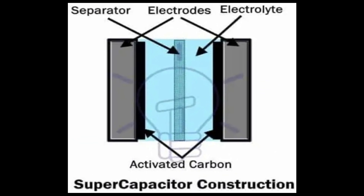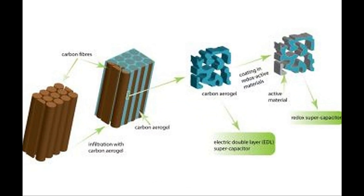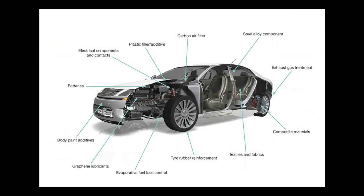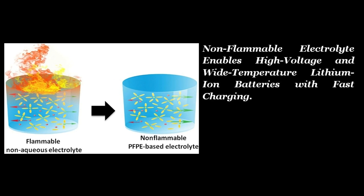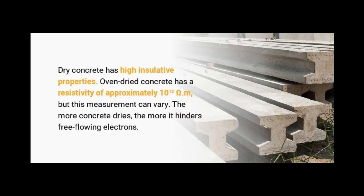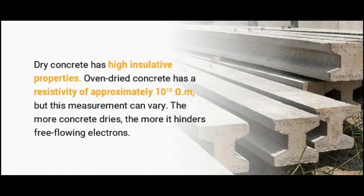For decades, researchers have tried to incorporate supercapacitors into structural materials, such as the concrete used in roads and buildings, or the carbon composites used in automotive and aircraft bodies. Unlike today's best batteries, supercapacitors typically use non-flammable electrolytes, making them safer. The problem is that cement, a primary ingredient in concrete, is normally a poor electrical conductor.